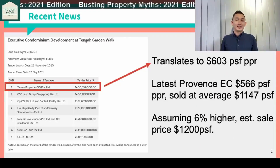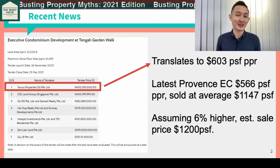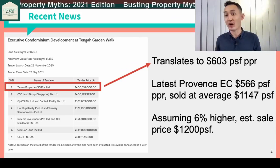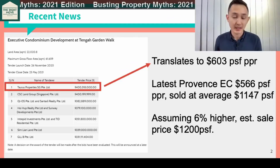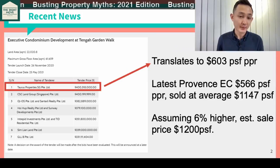So fresh out of the oven, the most recent news — the two land plots that were tendered and the results being announced.